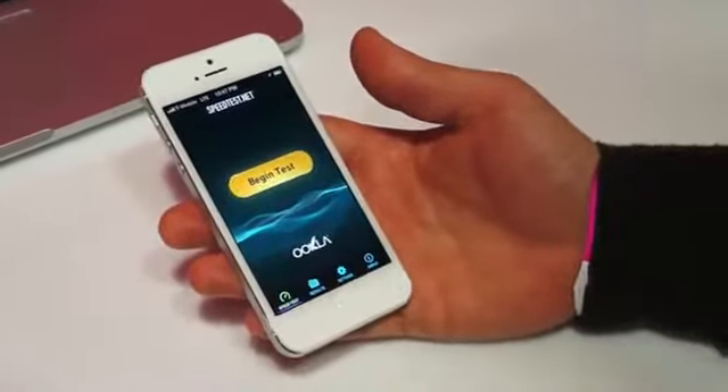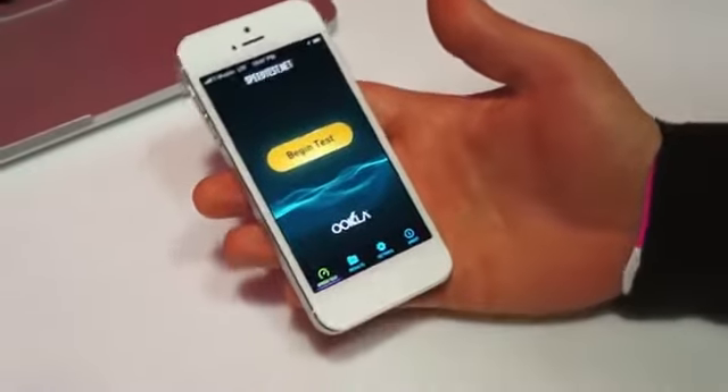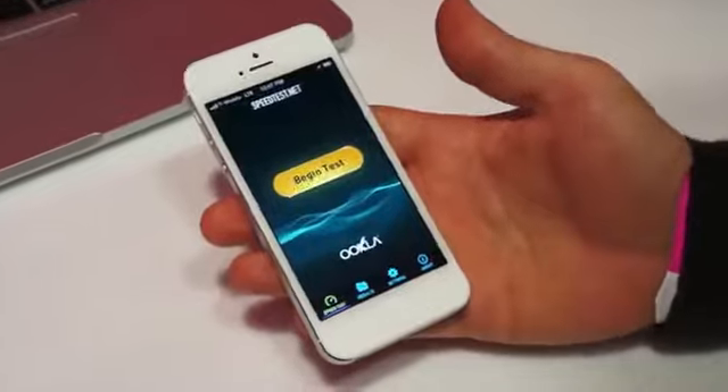Hey everybody, Terence here with Engadget and we're at T-Mobile's big press event here in New York City. One of the big announcements that came out is that they're going to have the iPhone 5 finally.